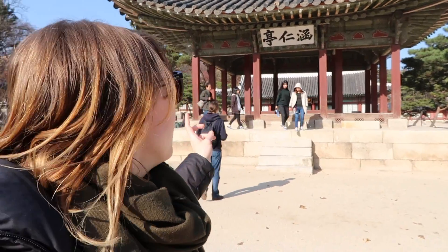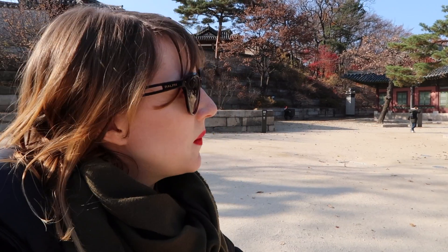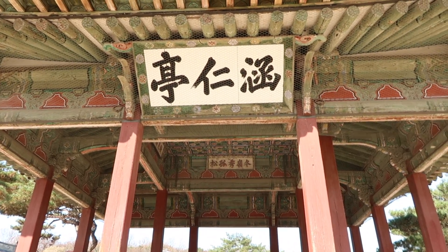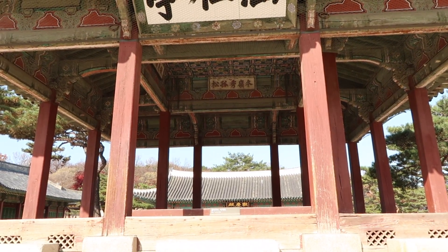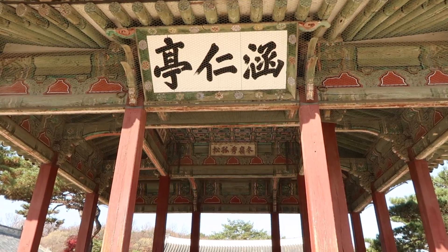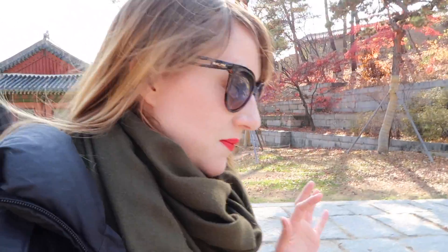This is another gate building — actually I'm not sure if it's a gate. Liam just translated the kanji on top for us — it says pavilion, which makes sense because it looks very pavilion-esque. So we're done with Changgyeonggung. We're going to go back through Changdeokgung to see a bit that we missed, and then we're going to visit the Hanok village, which should be pretty amazing.